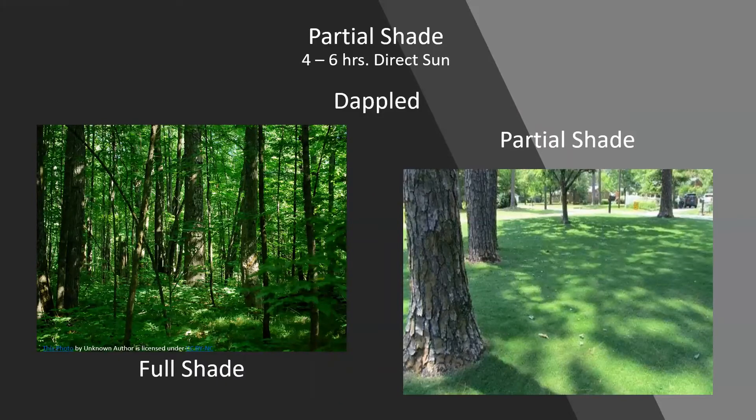Another way to have full shade is from tree cover. In a forest-type situation with heavy leaf canopy, only a tiny bit of sunlight peeks through to the floor. You can move from full shade — zero to four hours — to partial shade, which is about four to six hours of direct sun per day. Both full and partial shade often feature dappled sunlight filtering through the canopy.